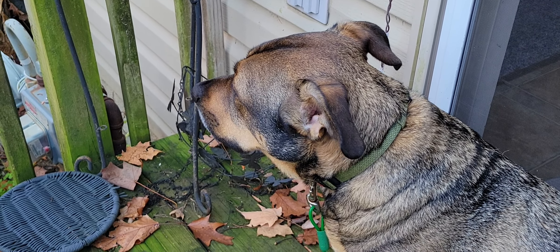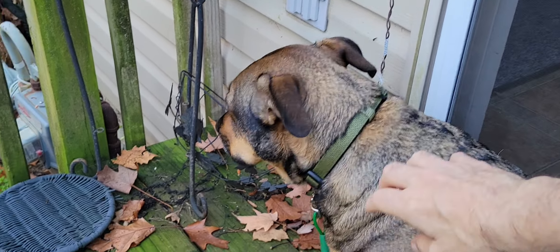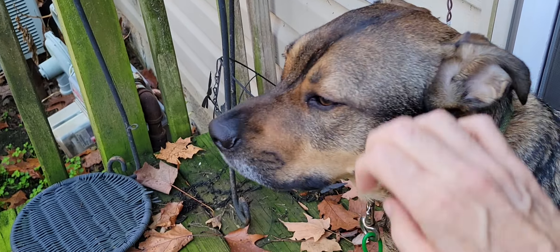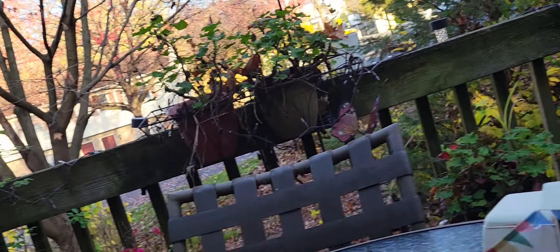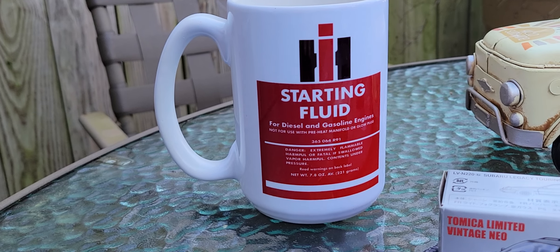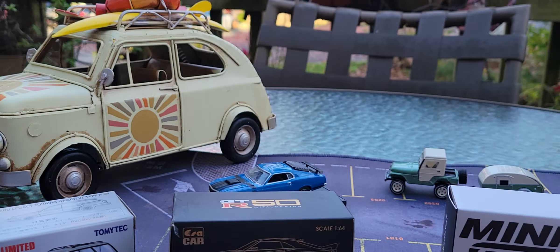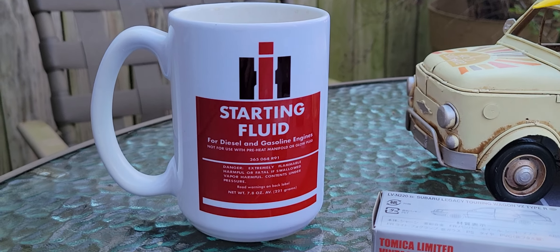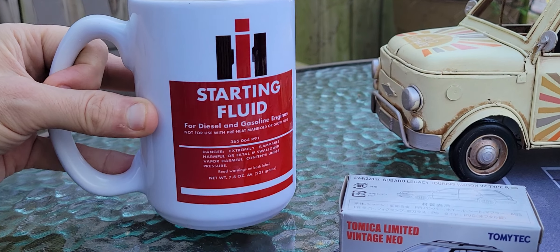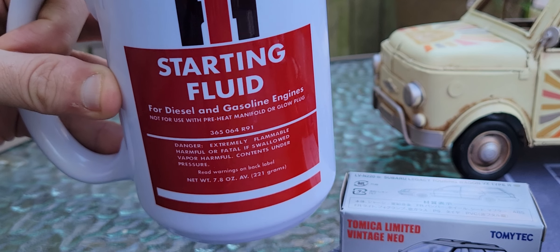Hello and welcome to Coffee Cars and More with Danny and Sam! That's Mr. Sam right there — he is a very, very good dog, a precious dog. Welcome everyone to Coffee Cars and More. Let me take a sip of this wonderful starting fluid — but shh, don't tell anybody, it's coffee.